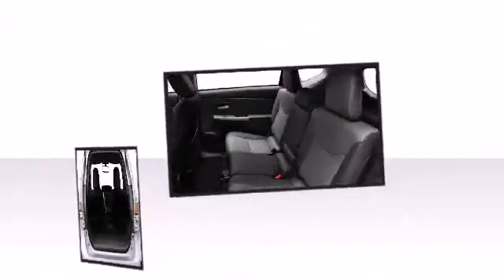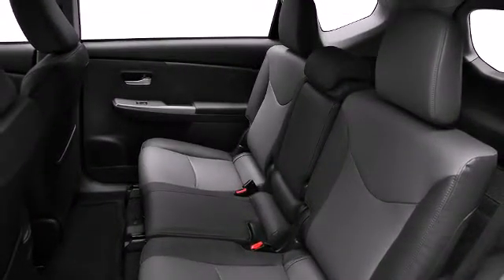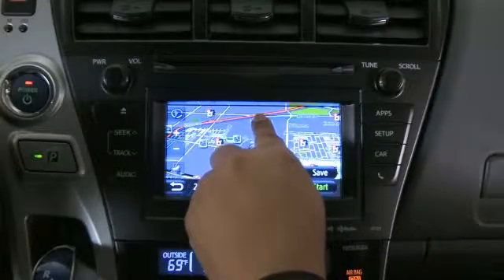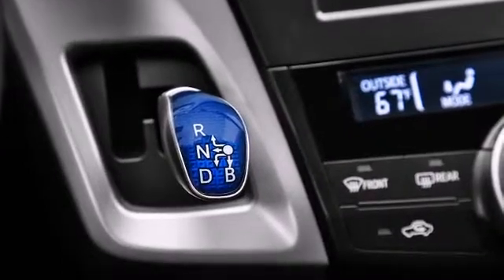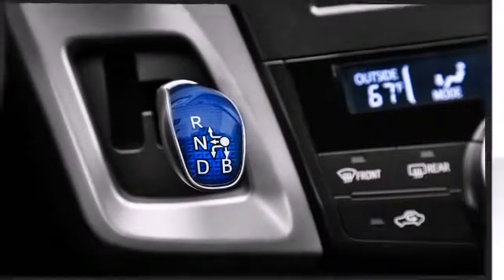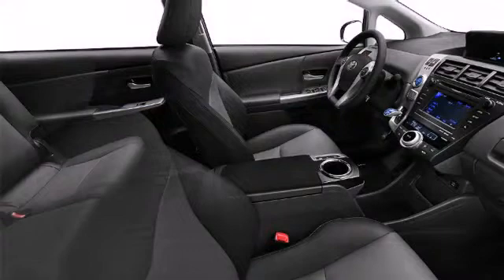The well-appointed cabin prioritizes storage and convenience. You'll notice that the headroom and legroom make even the longest drives enjoyable. Toyota prioritized practicality, efficiency and style by including reverse sensing system, available panoramic sunroof and a split folding rear seat.